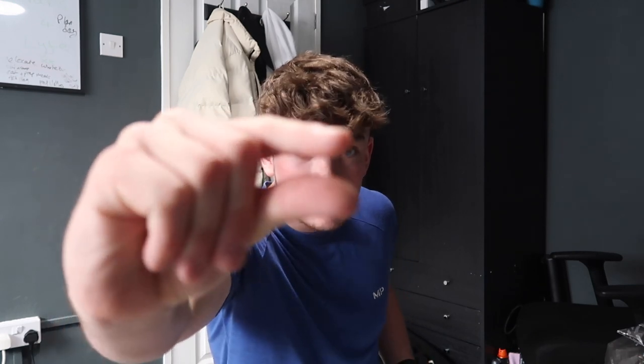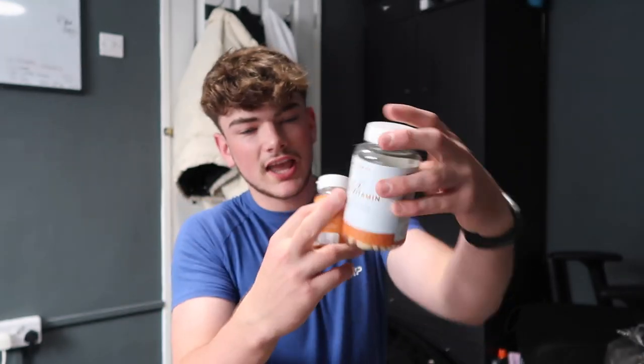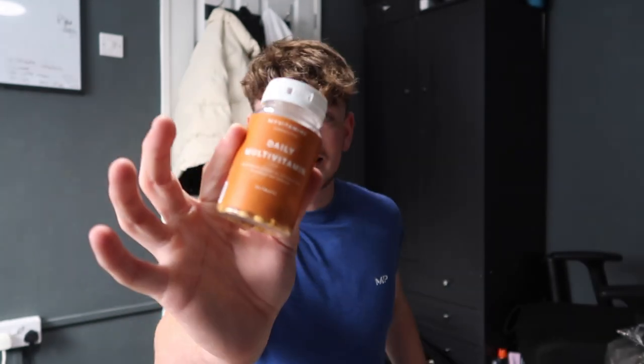EAAs — the extra gains these add are very marginal, but they just taste good while I'm drinking my intra-workout drink. This is the tropical flavor, so I can't wait to try it. I've also picked up two multivitamins: an A to Z multivitamin and a daily multivitamin.